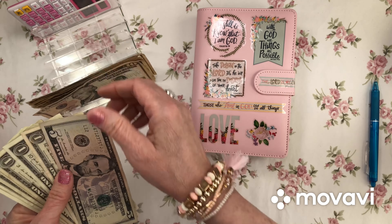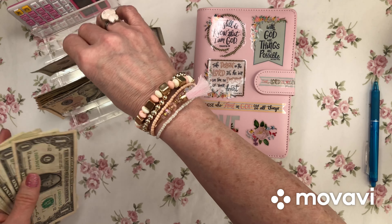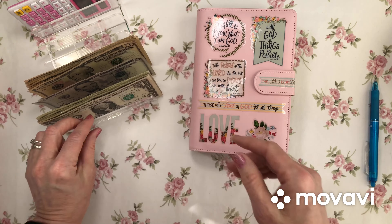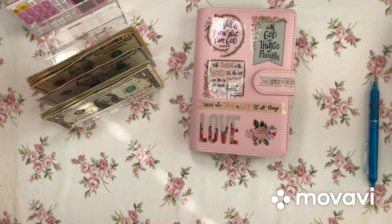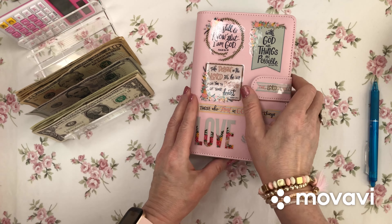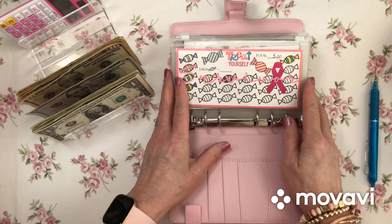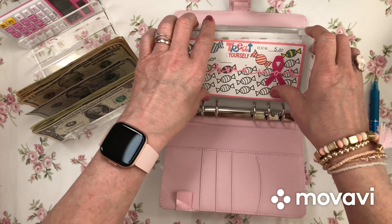I'm going to need a lot more fives — I should have done that before I started the video. I'll grab my little bag over here where I have some fives and put that in the back to exchange the tens for some fives.